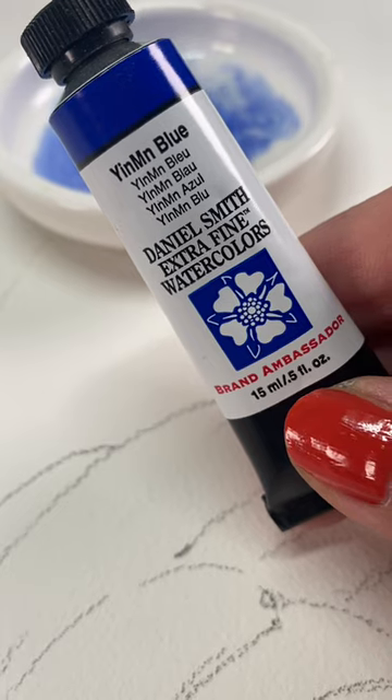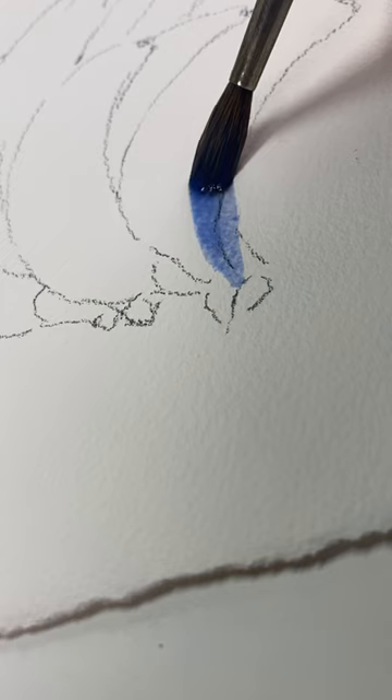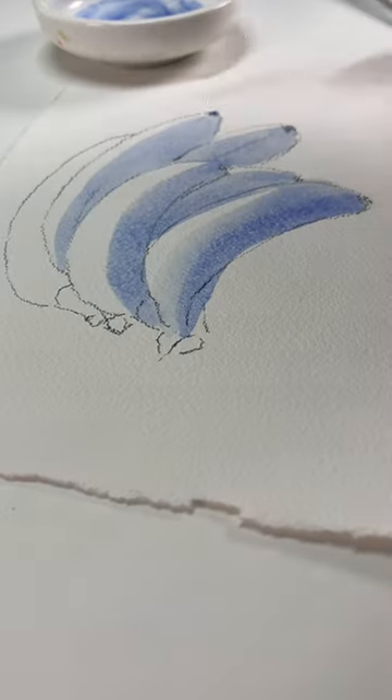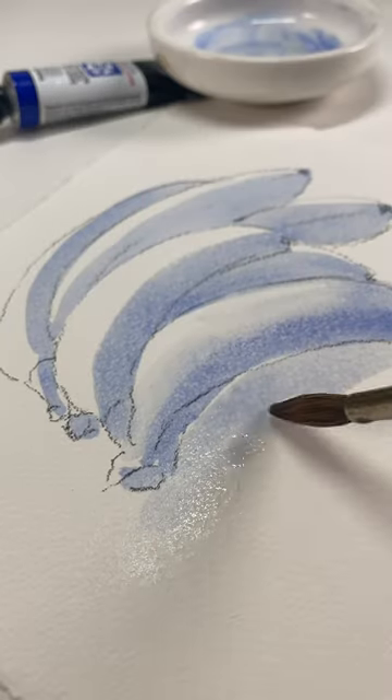Bananas! A bunch of you asked me to paint them in my testing tube of Daniel Smith YInMn Blue. This is a light, fast, opaque pigment discovered by chemist Mas Subramanian at Oregon State University while he was heating manganese oxide in a furnace, and was quite surprised by the unexpected results.